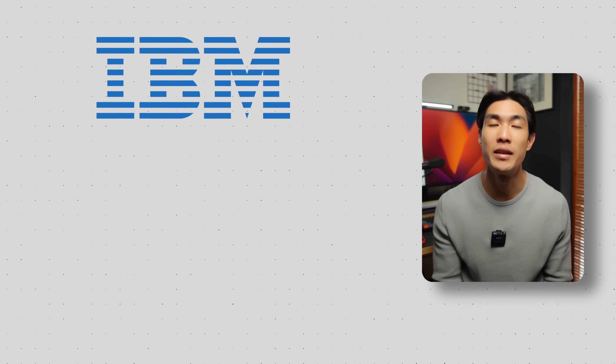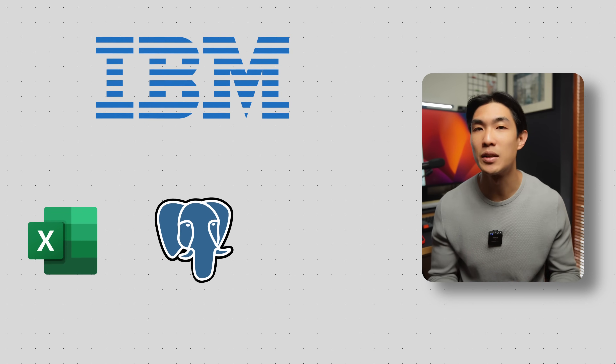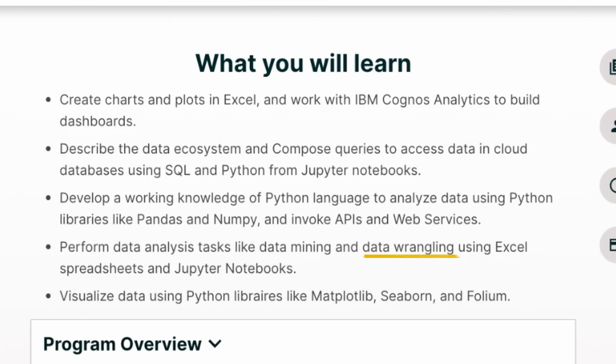If you decide to complete the IBM data analyst certificate, you'll be proficient in Microsoft Excel, SQL, and Python with a specific focus on data wrangling, data analysis, and data visualization.